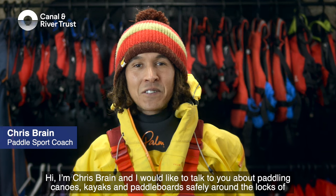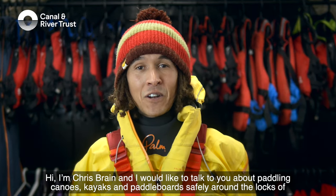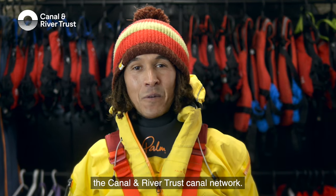Hi, I'm Chris Braine and I'd like to talk to you about paddling canoes, kayaks and paddleboards safely around the locks of the Canal & River Trust Canal Network.